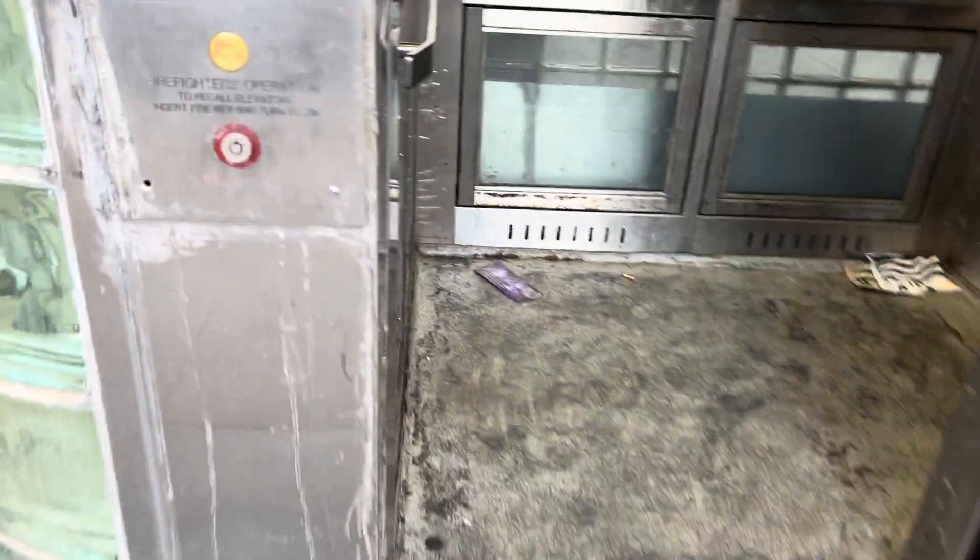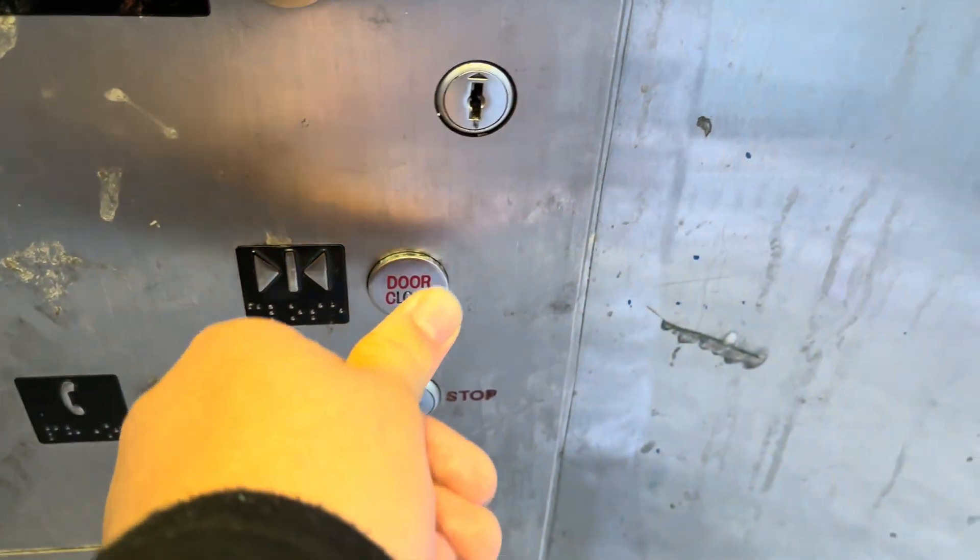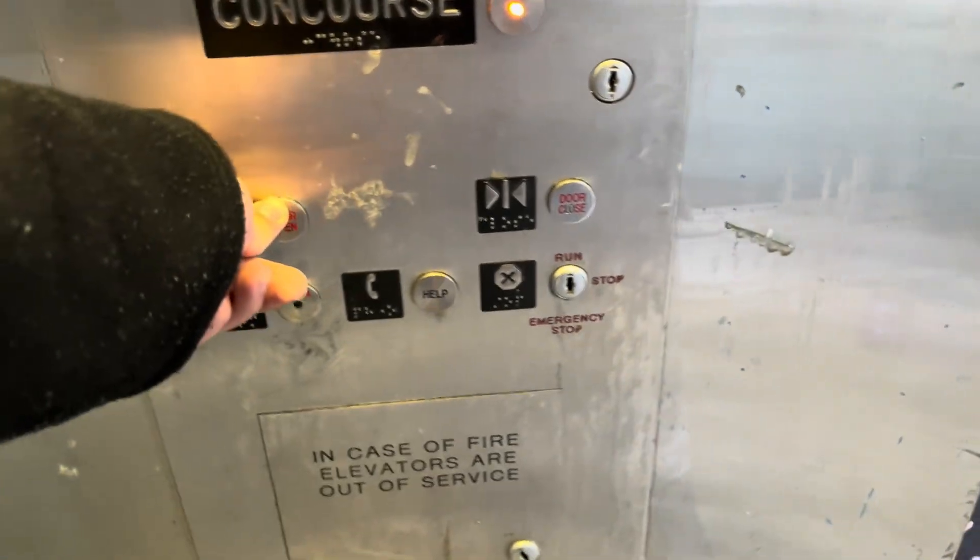All right, let's get this light up first. Concourse — all right, get on. There we go.